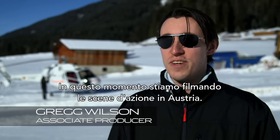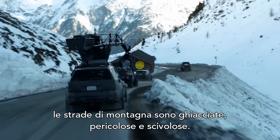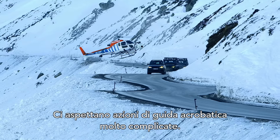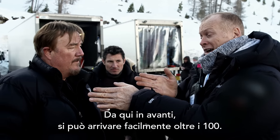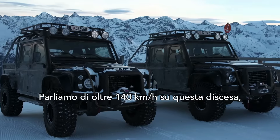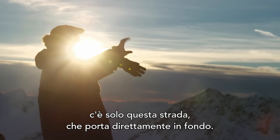Right now we are filming our Austrian action sequence. Bond is pursuing three vehicles and the mountain roads are very dangerous and icy and fast. Those are going to be some very complicated stunt driving. We're talking about an excess of 140 kilometers down this hill, and it's a lot of ice and snow and there's only one way down — straight down to the bottom.